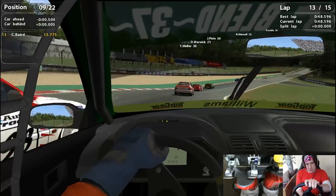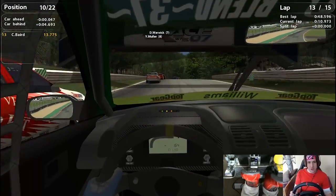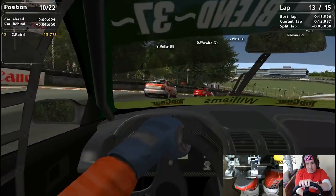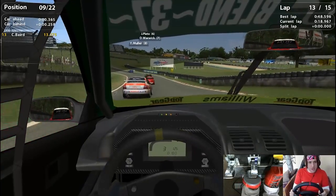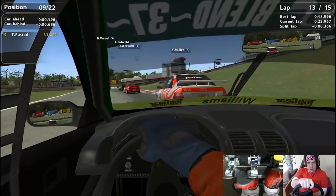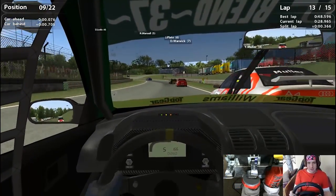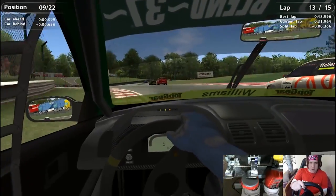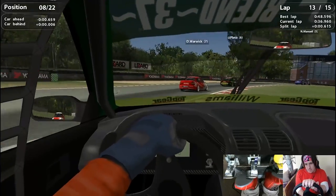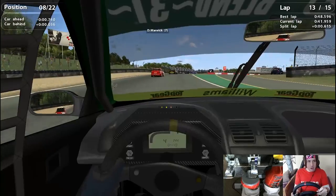Really aggressive on the downshifts just to try and get it in — he's still there on the outside. Still side by side coming up to Druids — got to be a done deal. Thank you very much, past Cleland — that's one position, up to P9 now. He's still on the outside — square it off, push him out, that's done. P9 — come on, P8 is right in front of us. Goes defensive there, going up the inside — not quite enough speed. Cut back coming into Clearways, use the curb to turn the car. Still on the outside — go the wider way around, and there you go — through to P8!